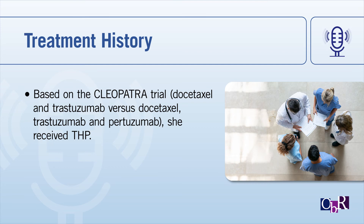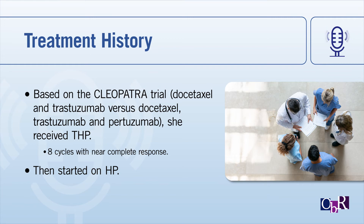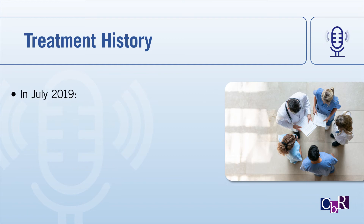Based on the CLEOPATRA trial — a trial of docetaxel and trastuzumab versus docetaxel, trastuzumab, and pertuzumab — which showed a progression-free survival in pretreated women of 18 months and an overall survival of over five years median survival, we gave her THP for eight cycles and she had a near-complete response in her lungs. We didn't put her on any more hormonal therapy because the ER was 2%, and we started her on trastuzumab and pertuzumab continuously every three weeks. She did well for about a year and a half to two years, which is about how long you do on this therapy.